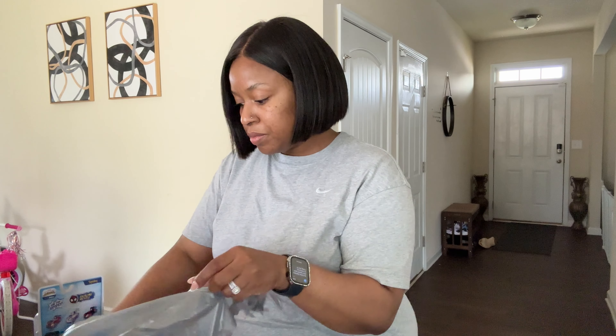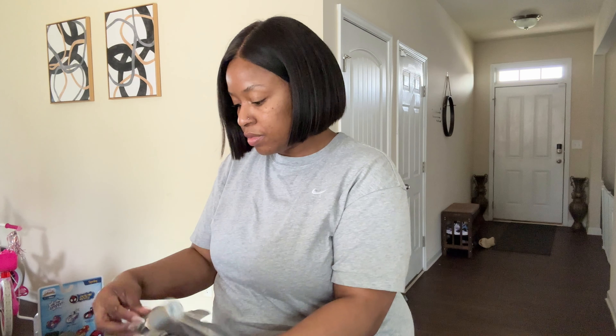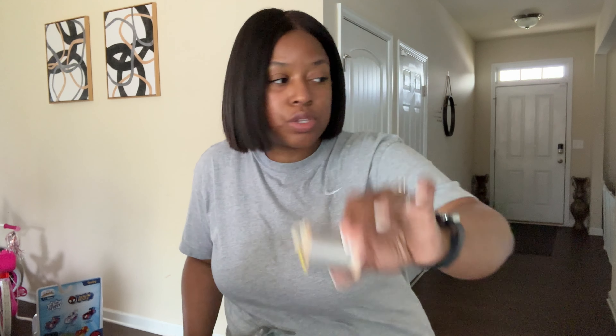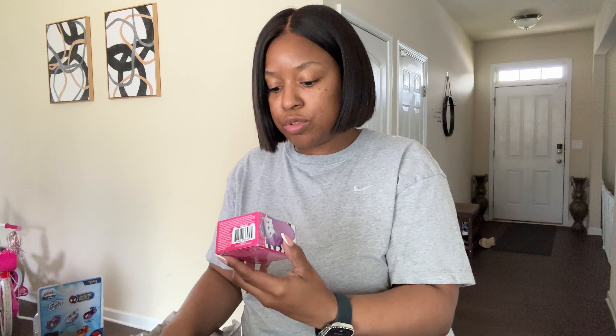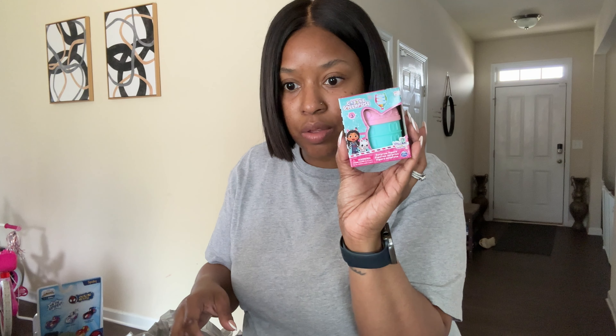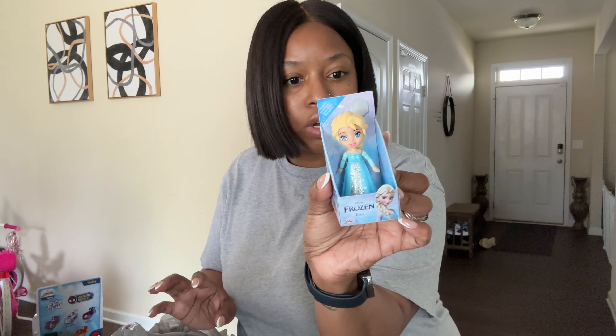It looks like the cashier accidentally put someone else's item in my bag — this wasn't mine, so she's going to be looking for it. I could actually give it to my mom though, so that would be perfect. We also got some other little trinkets. Mel wanted a Gabby's Dollhouse surprise figure, so we got her one. And at the front of the store I found some Disney Princess items since her friend's mom said she likes Disney princesses.